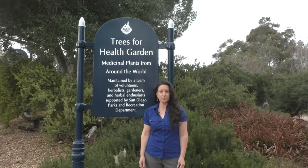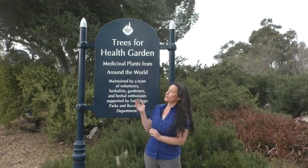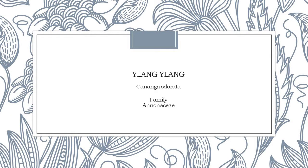I'm Shana Liffner-Grober from Sage Country Herbs and we're here in San Diego at Balboa Park's Trees for Health garden, and we're going to go visit some of our plant friends. Another one of the medicinal trees from around the world, also coming from Asia, is this one: Ylang Ylang. Ylang Ylang is known scientifically as Kananga odorata, part of the Ananaceae family.